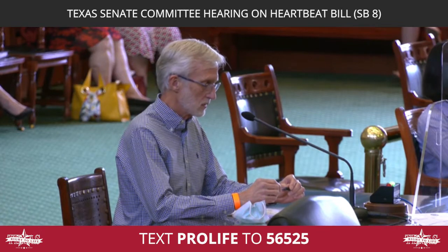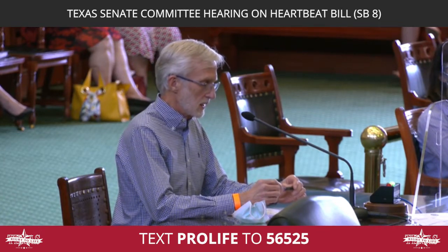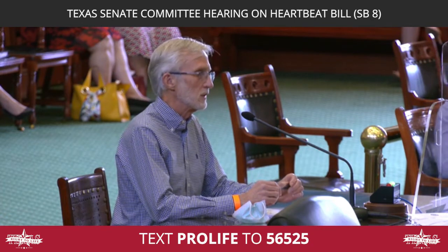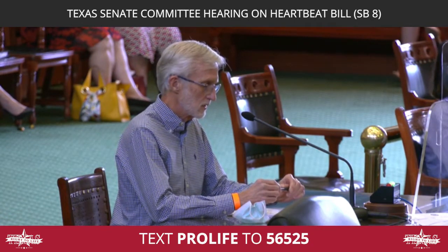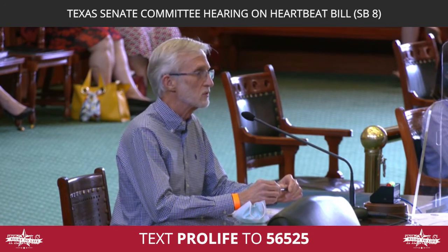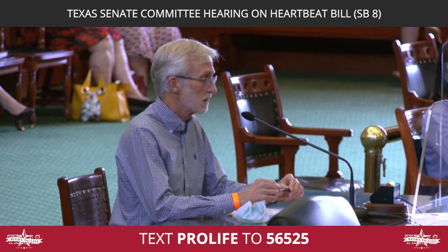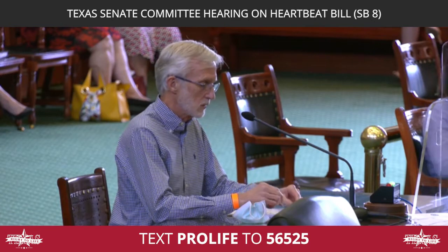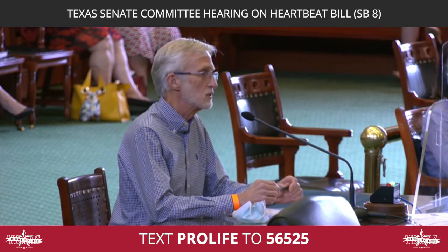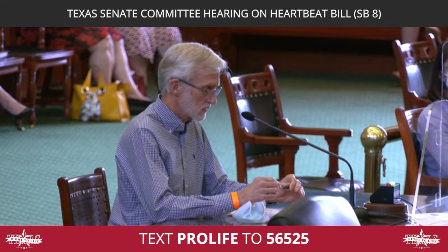By eight weeks, if a fetal heartbeat — and I use the term fetus because of standard medical terminology — if the baby's heartbeat is seen by eight weeks, there's a 98% chance that there will be a successful pregnancy. At six weeks, that's around 78%, and by 10 weeks, if a baby's heartbeat is seen, there's about a 95.5% chance of a successful pregnancy.